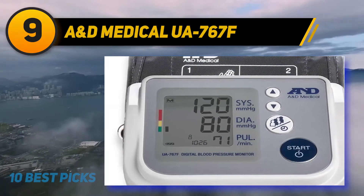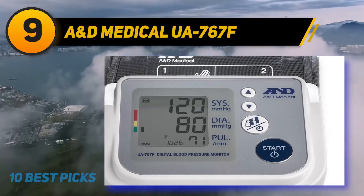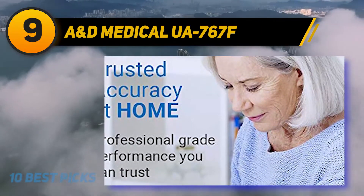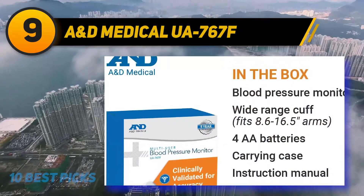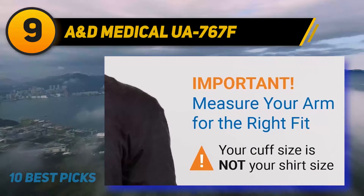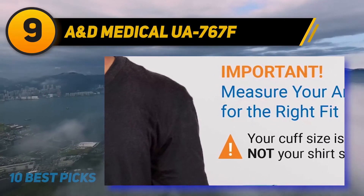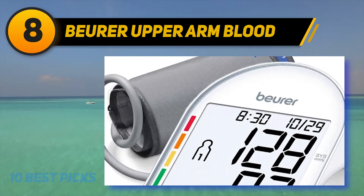If you need more storage, you can download the app for electronic logs. It uses gentle inflation for comfort, providing fast, accurate, and stress-free readings. It has time and date stamps for consistency and can detect irregular heartbeats for early intervention. It's clinically validated for accuracy, has 510(k) clearance, and includes a five-year warranty for the machine and a two-year cuff guarantee.